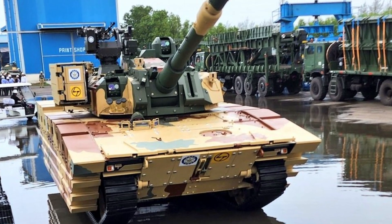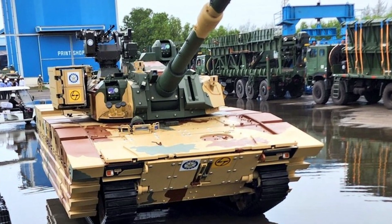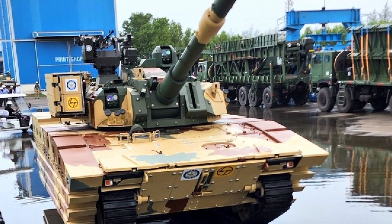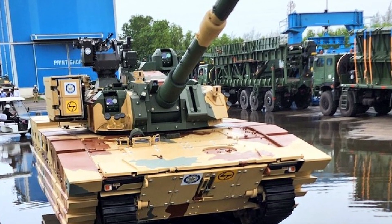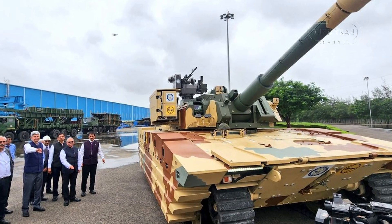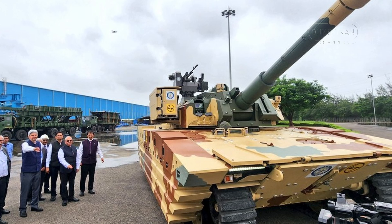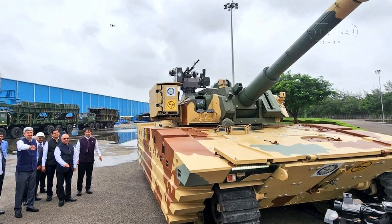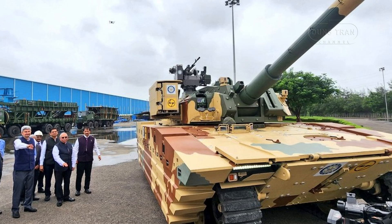The Indian Ministry of Defense has officially introduced the new generation Zoroquhar light tank, which has rapidly completed its research and development phase. The Zoroquhar is poised to compete with China's state-of-the-art ZTQ-15, marking a significant milestone in India's defense capabilities.